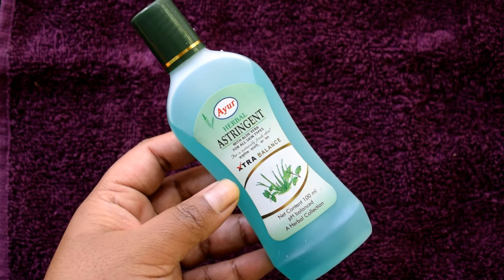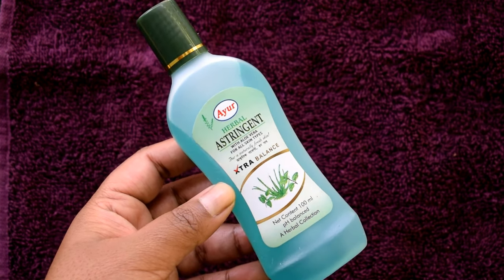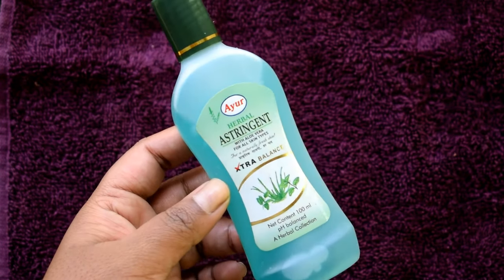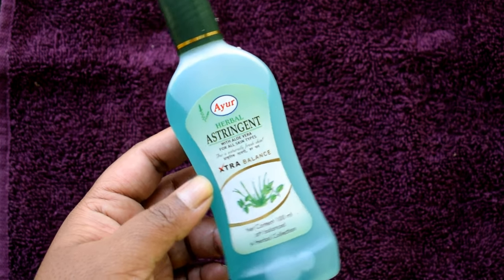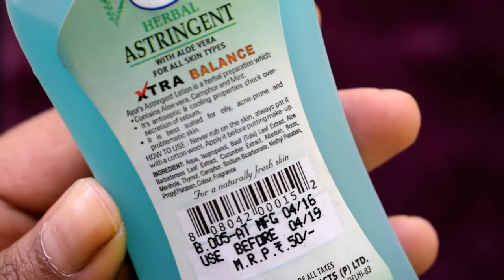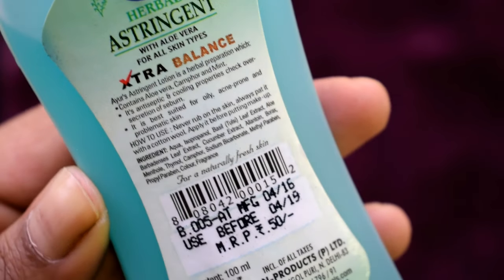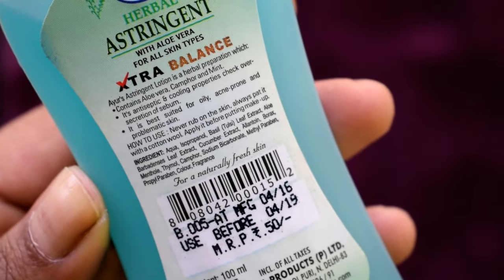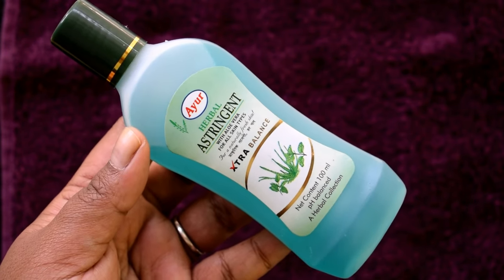In summers, our skin is very oily, so you need to reduce sebum production. I will show you the most affordable product for this. This is Ayur's Herbal Astringent, which I used for a long time and recently found again. This is very good for your skin, especially in summers. It contains aloe vera, an extract of camphor, and an extract of mint, which will have a cooling effect on your skin. This is basically a toner — after cleansing, it freshens your face and helps close open pores. This is a 100ml pack and its price is just 50 Indian rupees. To use it, put a little astringent on cotton balls and dab it on the face.